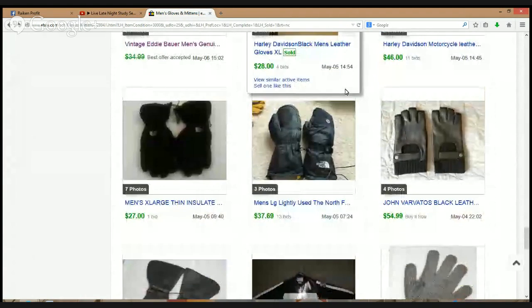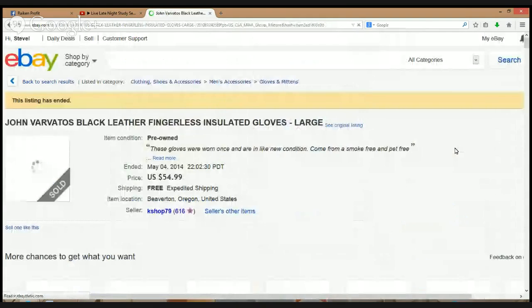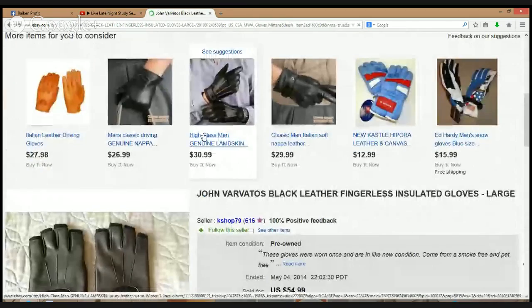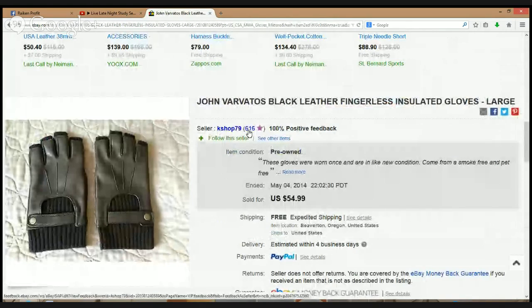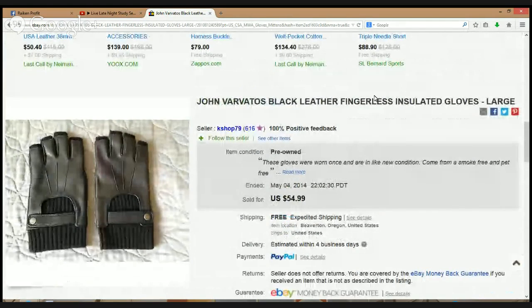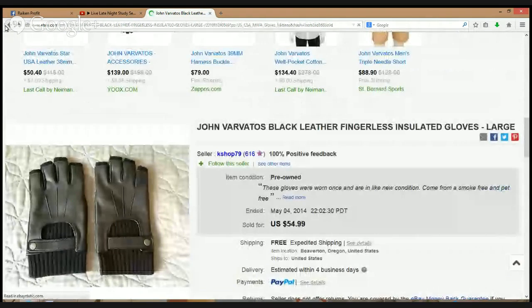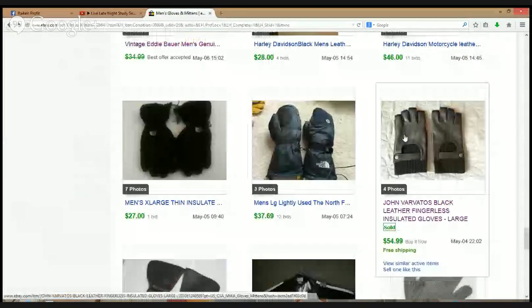Harley Davidson again — these Harley Davidson gloves sell like hotcakes. Here's some nice gloves — an awesome brand that I love to pick up in terms of clothing: John Varvatos black leather fingerless insulated gloves, size large, $54.99. These gloves were worn once and are in like new condition. From John Varvatos Star USA — a beautiful pair of black leather fingerless gloves with superior attention to detail. That's a brand definitely to pick up all day long.